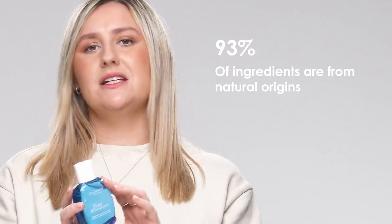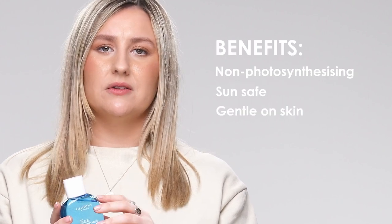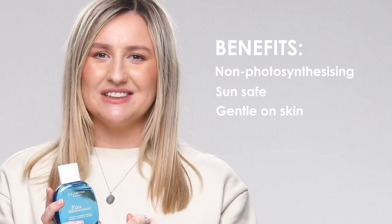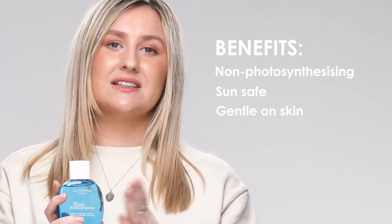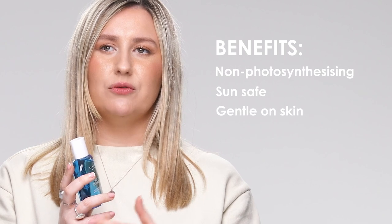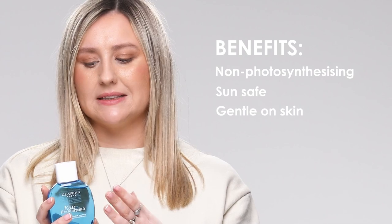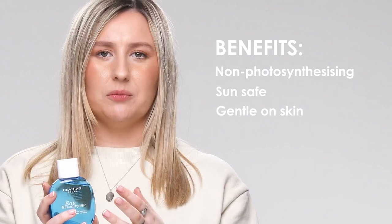It is 93% natural origin. Another benefit is it's non-photosensitizing — which is a hard word to say — so you can wear this in the sun and it won't react. It won't dry your skin out, and it's great for people who are a bit more sensitive to fragrance, as this is more of a gentle option.